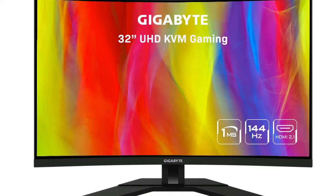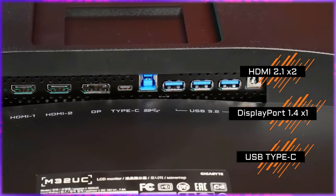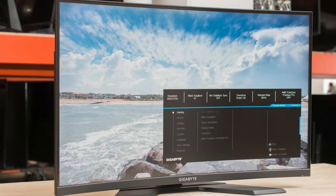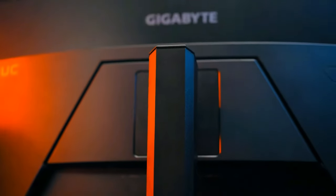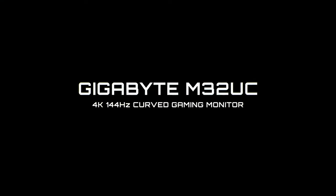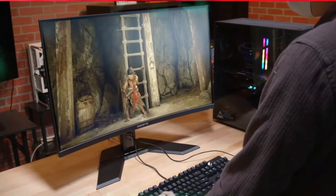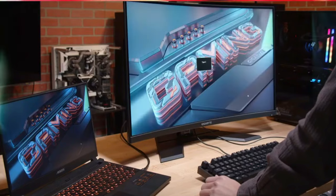For the multitaskers and streamers out there, the picture-in-picture and picture-by-picture modes are game changers — monitor multiple streams or work on different tasks simultaneously without missing a beat. And the built-in KVM switch lets you control multiple computers with just one keyboard and mouse. Talk about convenience. The M32 UC doesn't skimp on connectivity either — it supports a wide range of devices, making it incredibly versatile whether you're gaming, working, or both. In essence, the Gigabyte M32 UC is a powerhouse for both gaming and productivity. Check out the link in the description.